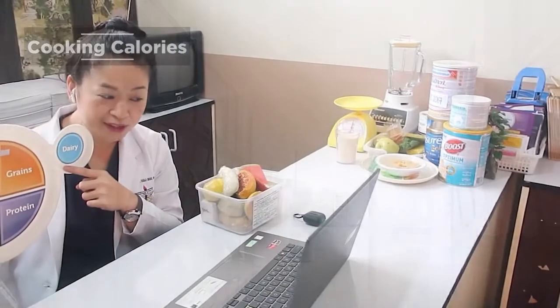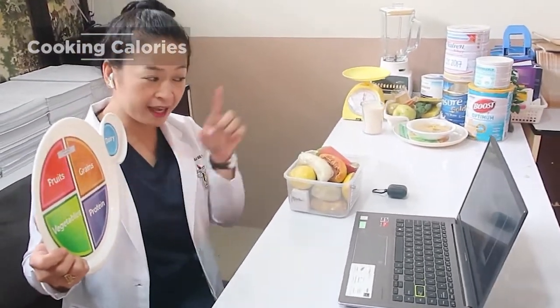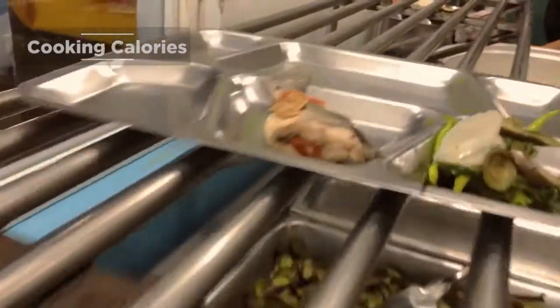RNDs can work in hospitals as clinical dietitians specializing in diabetes, renal, oncology, and among others. They manage diseases through food and diet.